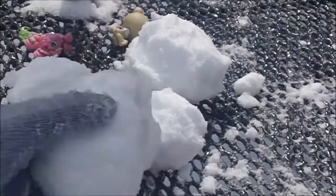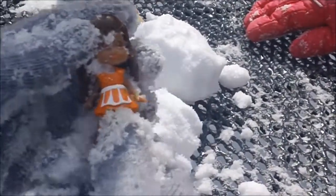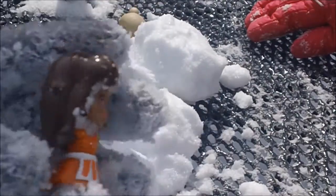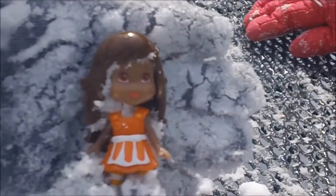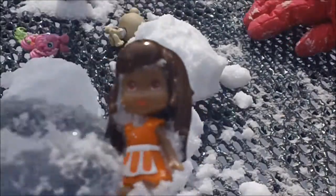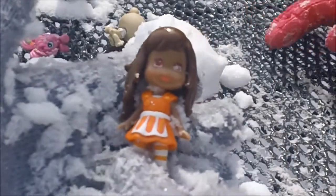Alright, on to the next snowball. This is a big one — I'm excited to see what's in here. It's Orange Blossom from Strawberry Shortcake! She still has some snow on her but she's so cute. I love her. She has brown hair and orange eyes — beautiful eyes. Her dress comes off, right? Yeah. By the way, her hair used to smell like oranges.